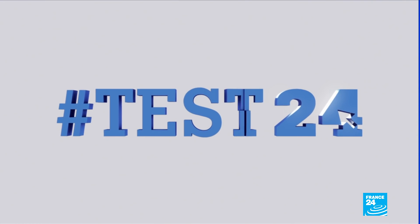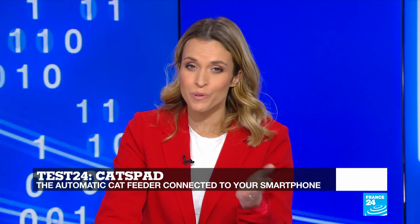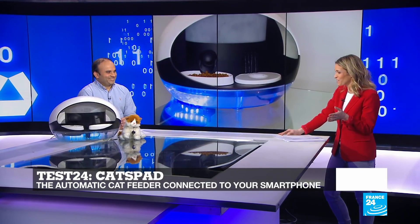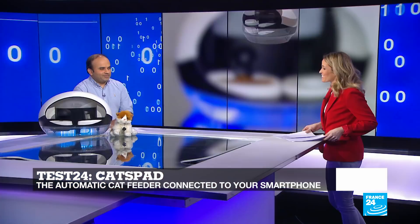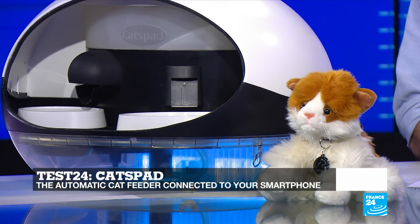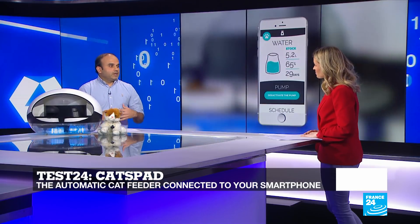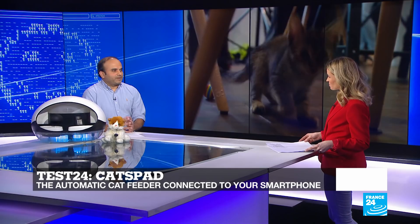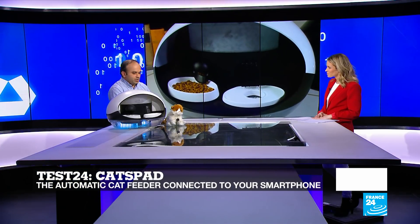Moving on now to Test24. The Cat's Pad is the first smart feeder and water fountain that helps your cat stay healthy, and you can manage everything through an app. The dedicated application allows you to program and schedule several small meals throughout the day. Apparently, one of the biggest problems for domestic cats worldwide is obesity — in Europe, four out of ten cats suffer from obesity. This is a great way of combating it, as you can regulate the amount of food your cat consumes.